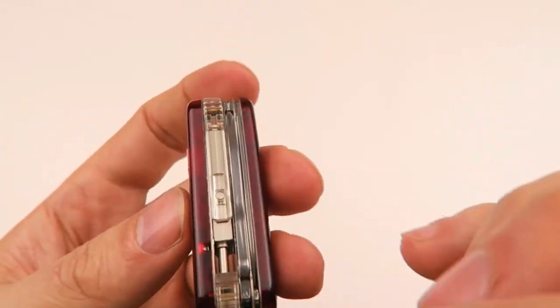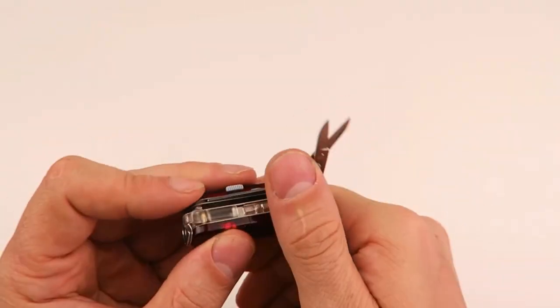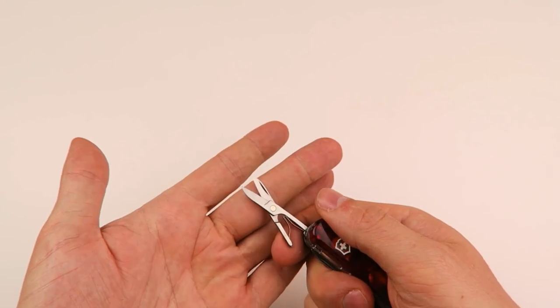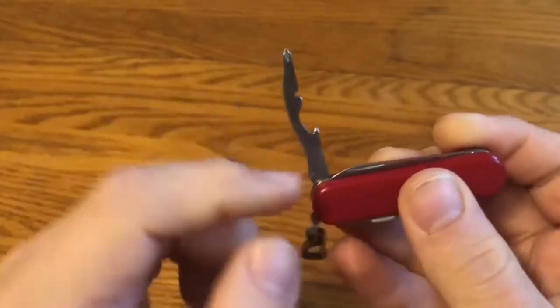But what sets the Midnight Manager apart from other keychain options is its versatility. Whether you need to cut through a piece of string, tighten a loose screw, or jot down a quick note, this tool has got you covered. And with its built-in flashlight, you'll never be left in the dark when you need a bit of extra illumination.